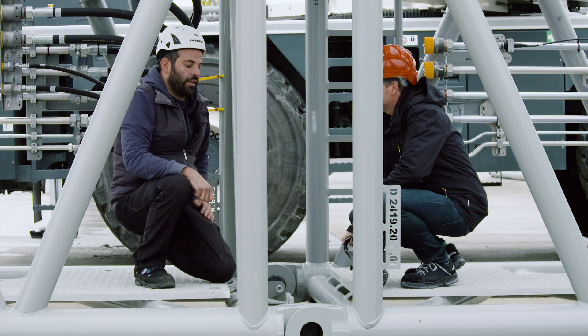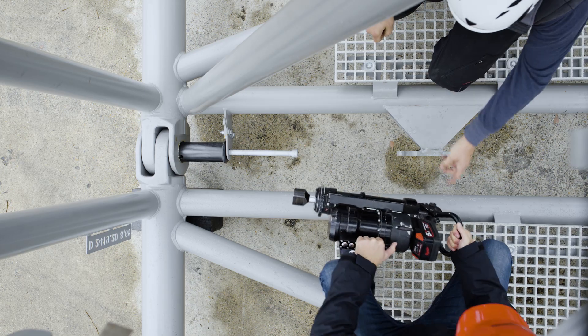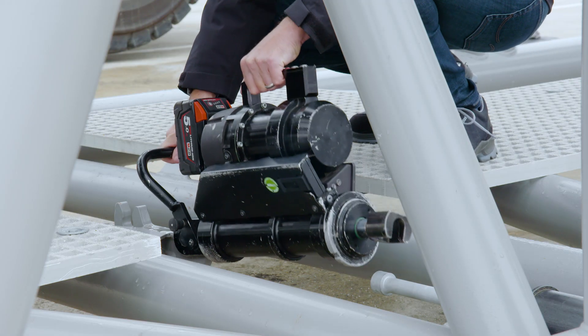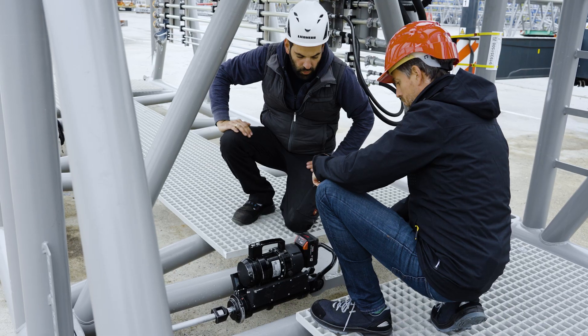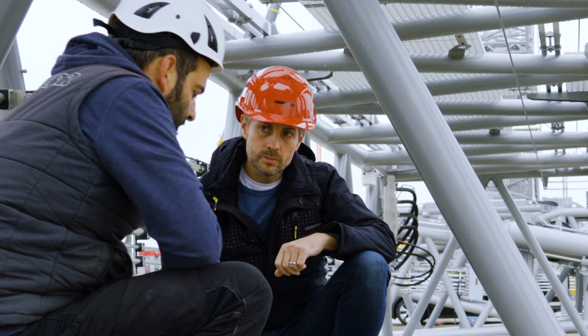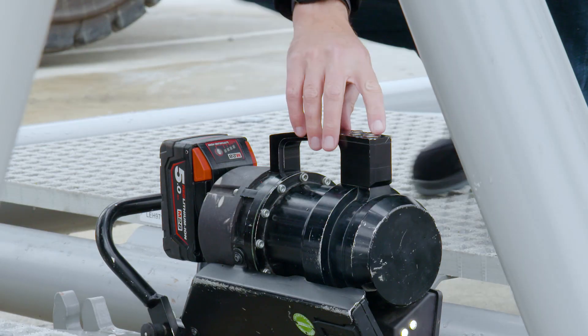Here we have a lattice bolting point. Now we can use the cylinder. I would always lower it into the guide from behind, and then attach the whole thing at the front. Then there's this on button here — we press it, and then the hydraulic pump starts. Using these two buttons, we can move the cylinder.